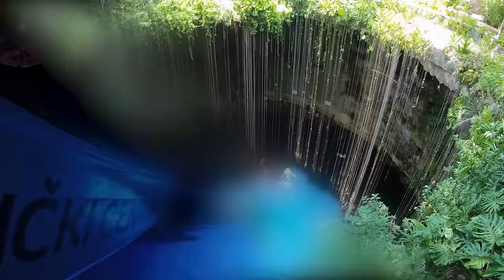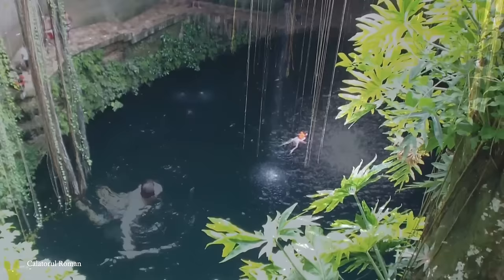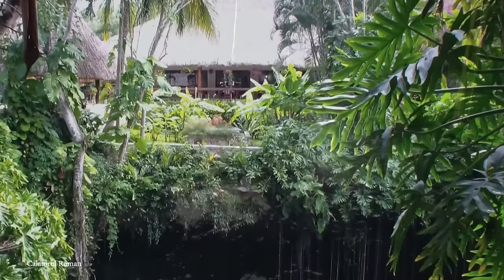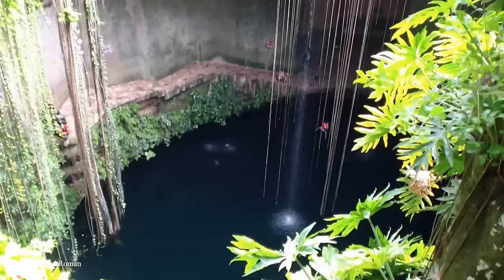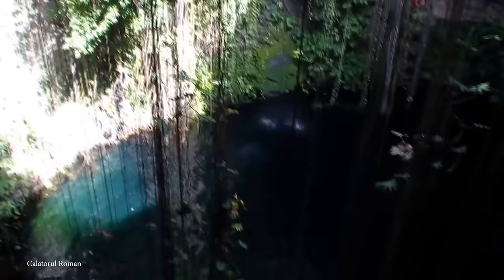Number 5: Cenote Icquil. Cenote Icquil is near the famous Chichen Itza pyramids in Mexico's Yucatan Peninsula, positioned in the midst of the region's lush vegetation. This cenote showcases nature's marvels with a unique geological formation, primarily composed of limestone, a porous rock that plays a pivotal role in the creation of cenotes. Like other cenotes, Icquil is a natural sinkhole formed over thousands of years. The process begins with the dissolution of the soluble limestone bedrock by rainwater, forming extensive cave systems and underground rivers. With a depth exceeding 130 feet, it's a testament to this evolution.